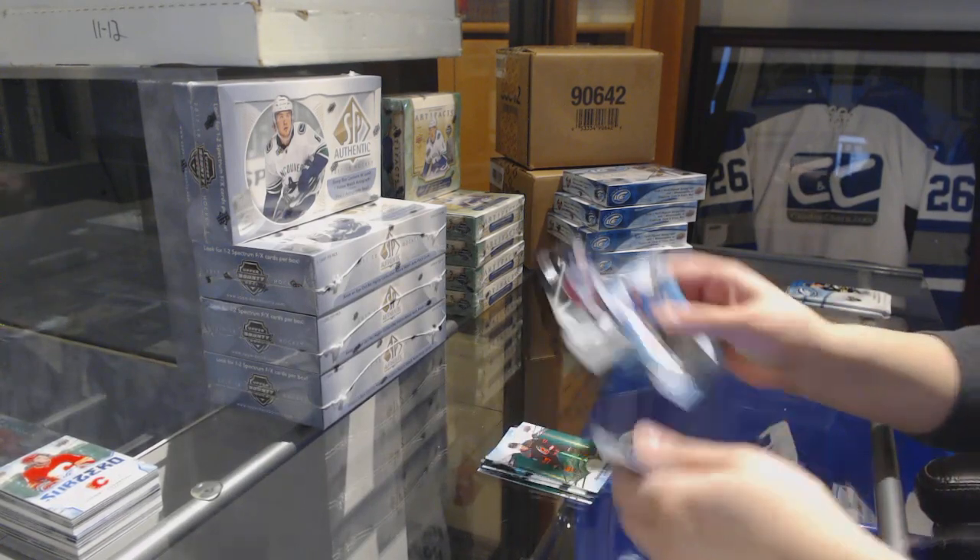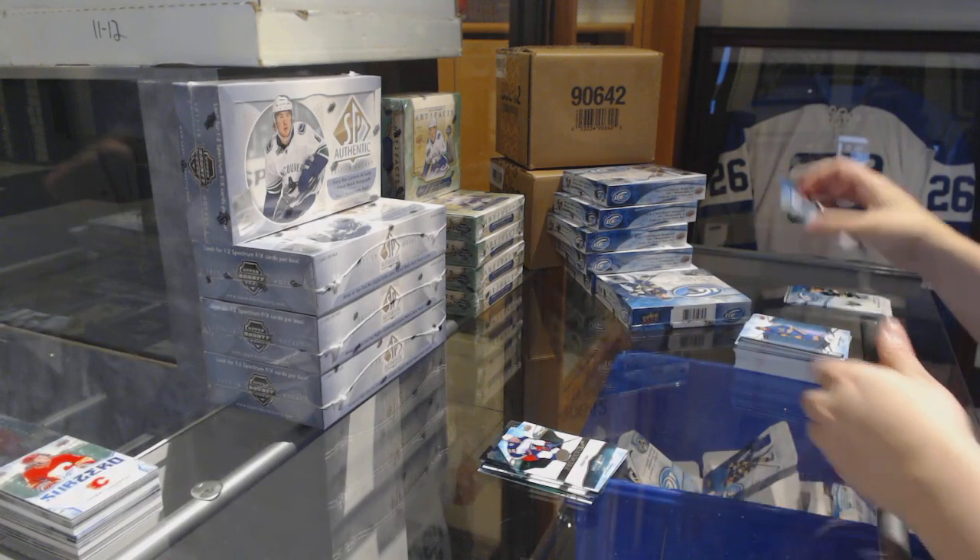Green for the Hurricanes, Dougie Hamilton. Number to 1299 rookie for the Blue Jackets, Eric Robinson.